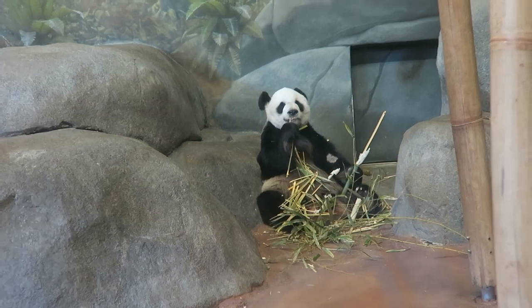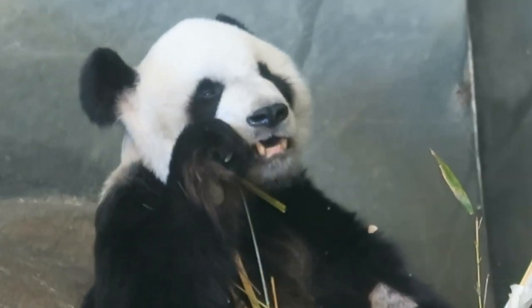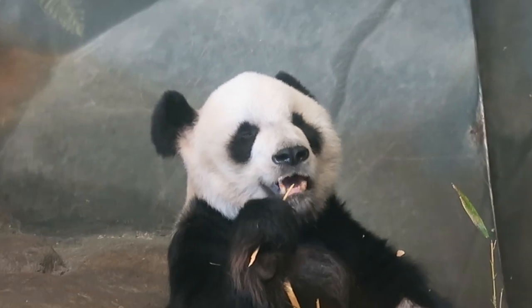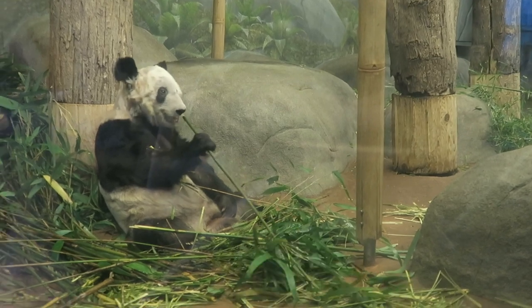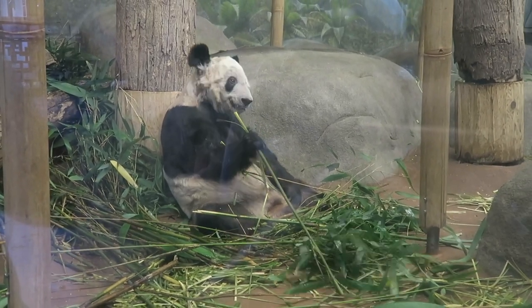The Memphis Zoo is home to one male, Lele, and one female, YaYa, pandas. Giant pandas are a smaller species of the bear family — males weigh up to 275 pounds and females up to 220 pounds. They are white with black ears, eyes, legs, and shoulders. Pandas eat almost totally bamboo and can eat up to 80 pounds per day. The front paws have a special sixth-toe opposable thumb used for grasping bamboo. Giant pandas have lived on earth for 2 to 3 million years.